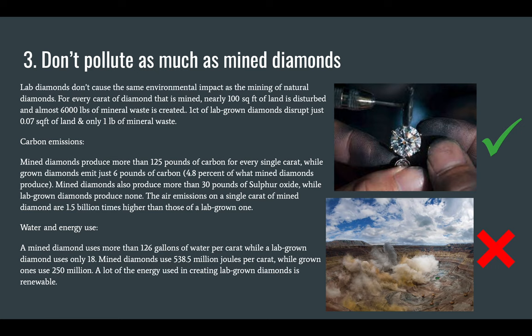Water and energy use: a mined diamond uses more than 126 gallons of water per carat, while a lab-grown diamond uses only 18. Mined diamonds use 538.5 million joules per carat, while lab-grown ones only use 250 million. A lot of the energy used in creating lab-grown diamonds is also renewable.